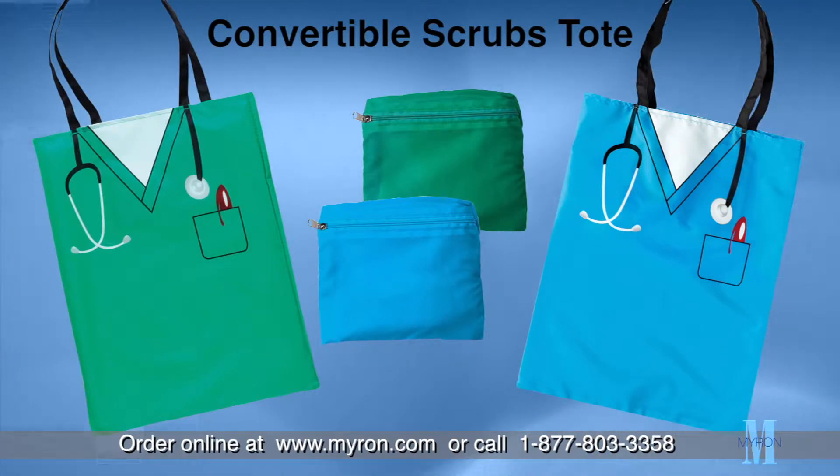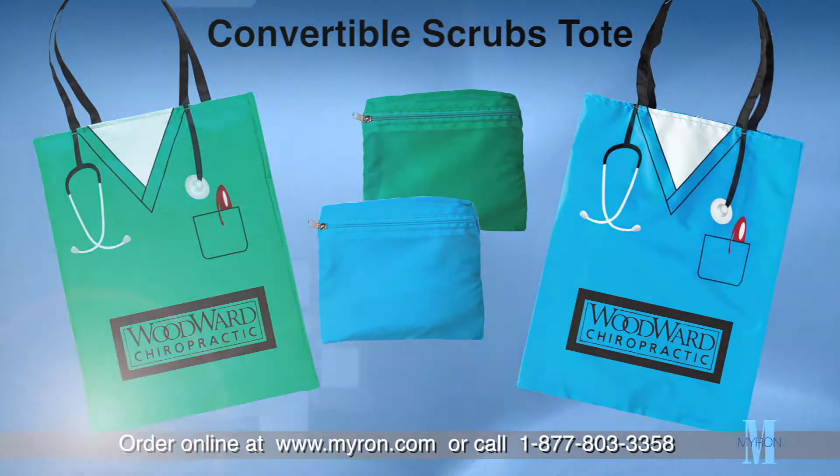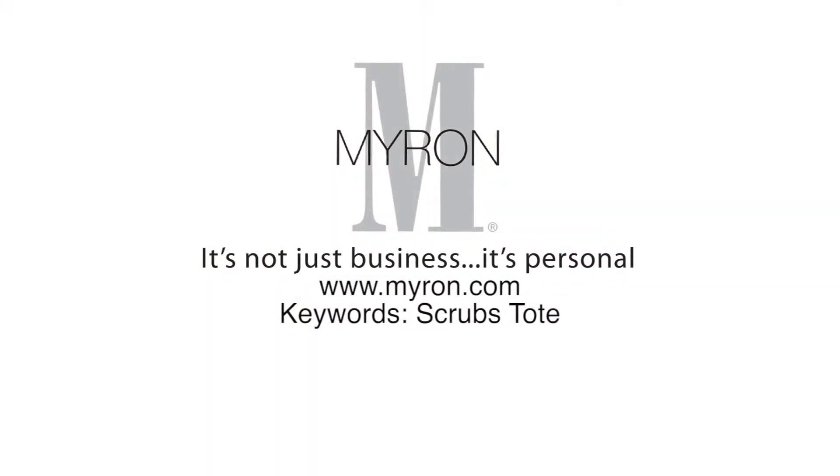Just add your custom color imprint or logo for a great promotional giveaway at trade shows, health fairs or any wellness event. For more information go to Myron.com.